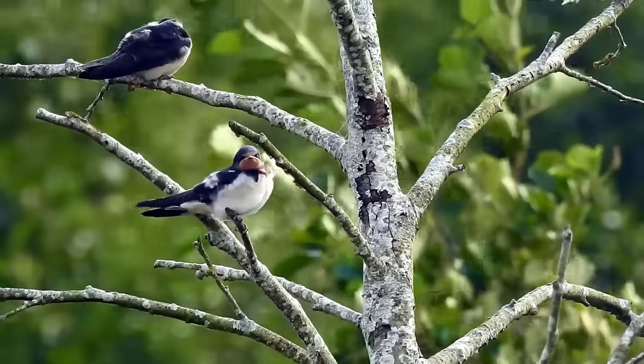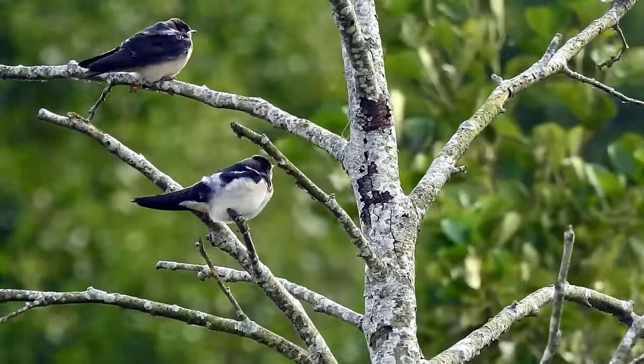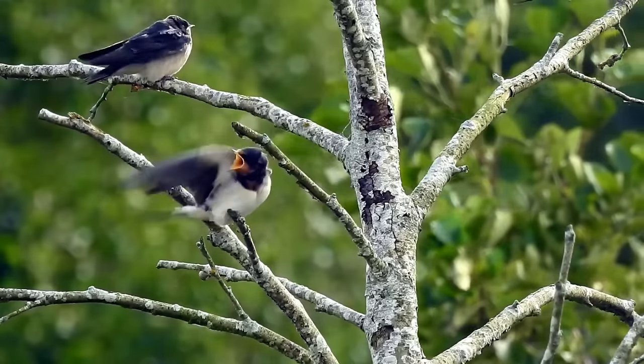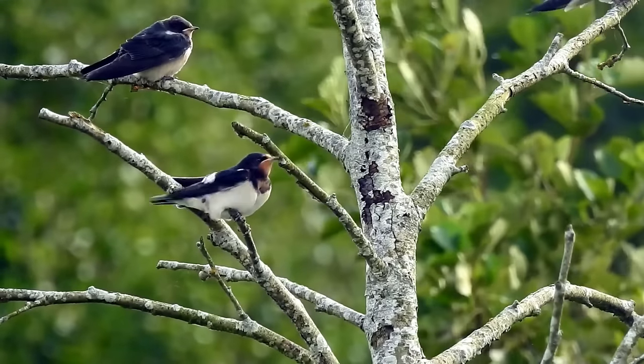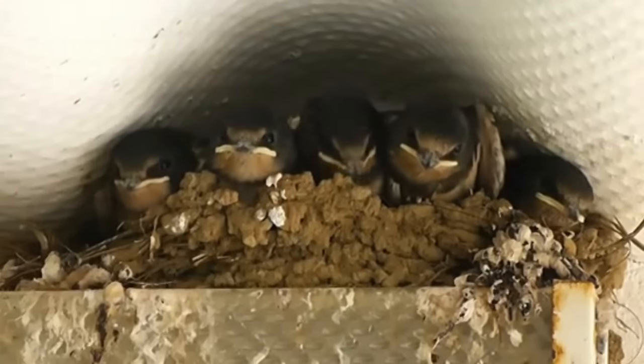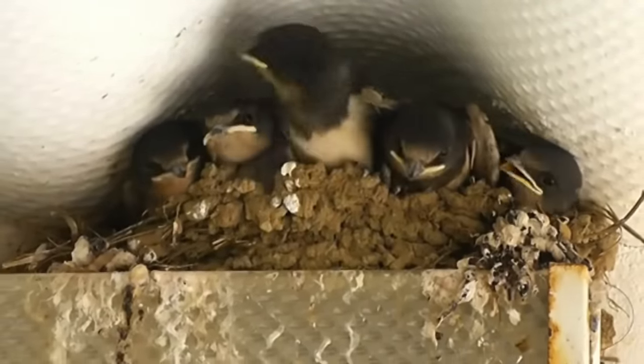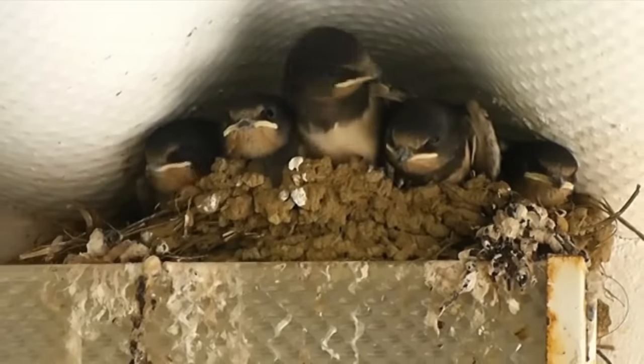Once they have fledged, the young birds usually don't return to their nest, instead staying nearby and being fed for a further week until they are able to fend for themselves. In most years a pair of swallows will nest two times, but where the weather is suitable, or if one of their nesting attempts fails early, they'll nest for a third time.